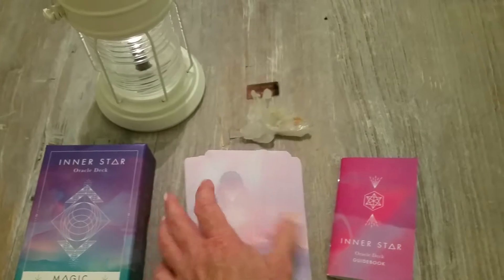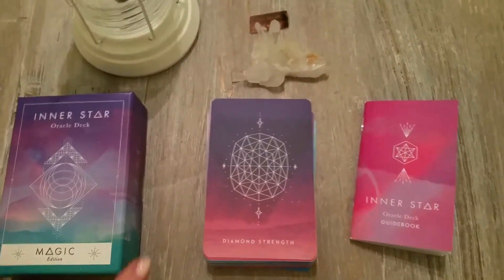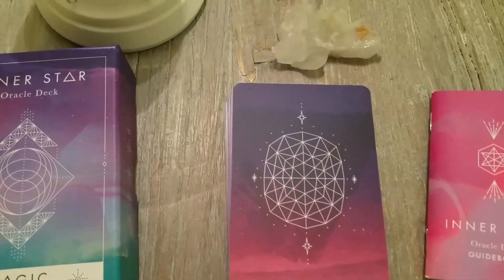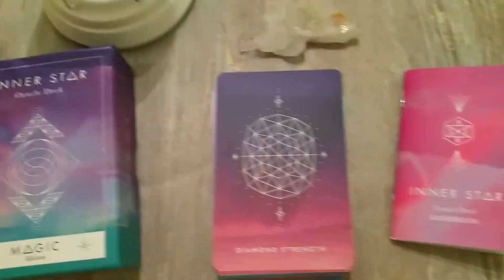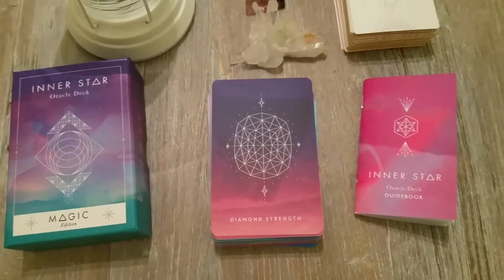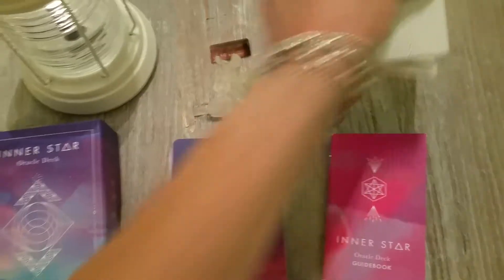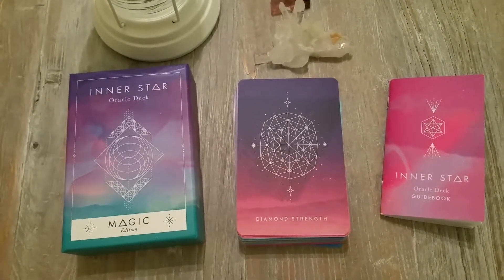Some people said this deck was too much like Sacred Creators Oracle because Sacred Creators also has various pastel backs with geometric shapes. I'm going to pull that out and we'll compare them after. But this deck is totally different — Sacred Creators is more geared towards business, projects, and creativity, while this deck is more a general guidance-on-the-path deck.